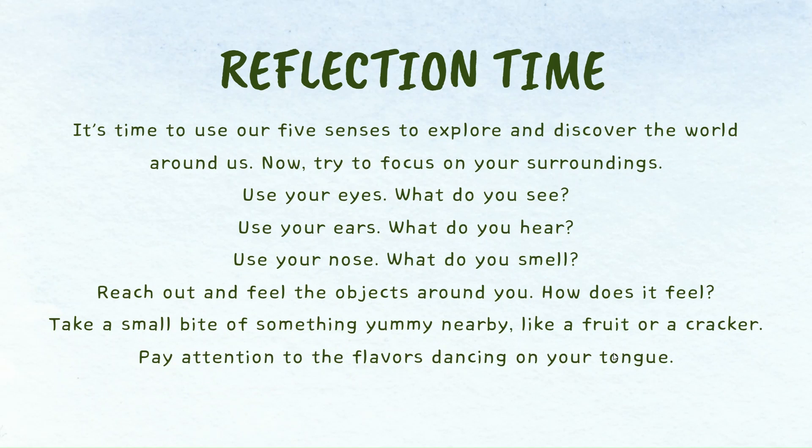Use your ears — what do you hear? Use your nose — what do you smell? Reach out and feel the objects around you. How does it feel? Take a small bite of something yummy nearby, like a fruit or a cracker. Pay attention to the flavors dancing on your tongue. Thank you for watching.